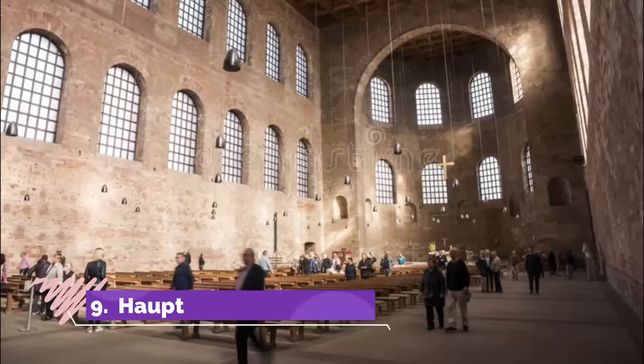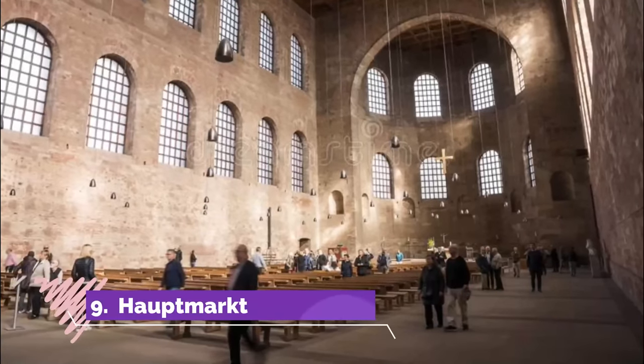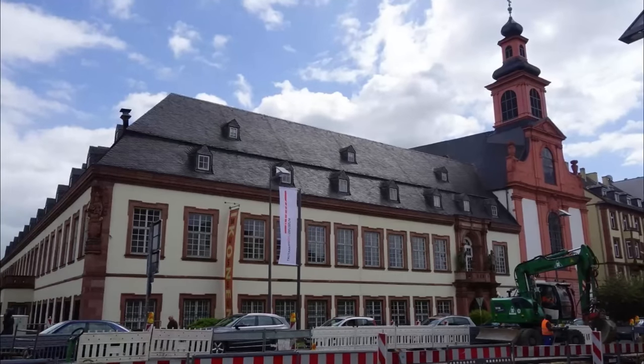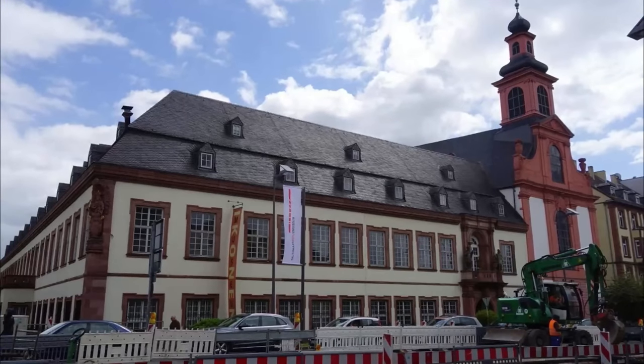Number 9: Hauptmarkt. The soul of medieval Trier, this marketplace was laid out in the 10th century after the previous one was ransacked during a Viking raid a few decades earlier.